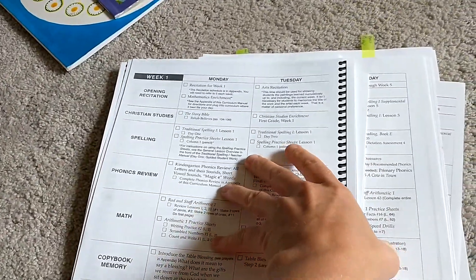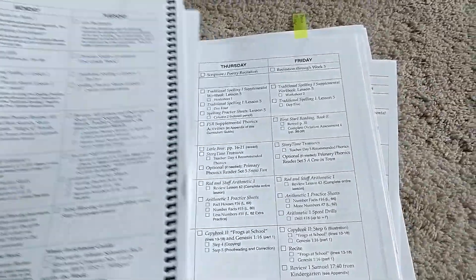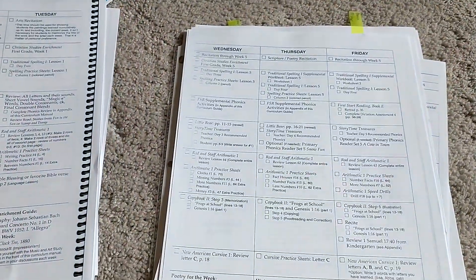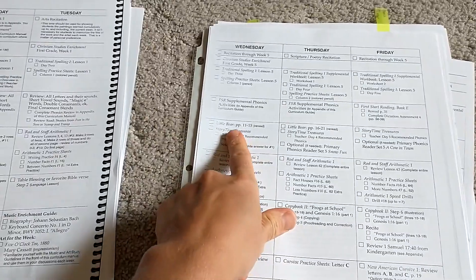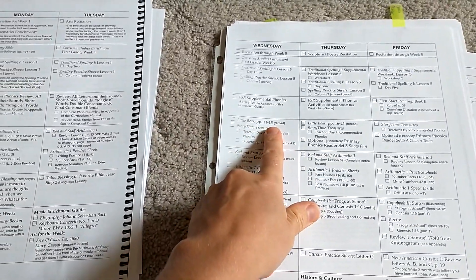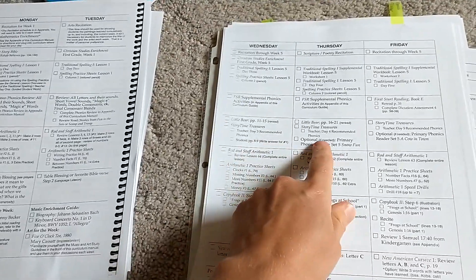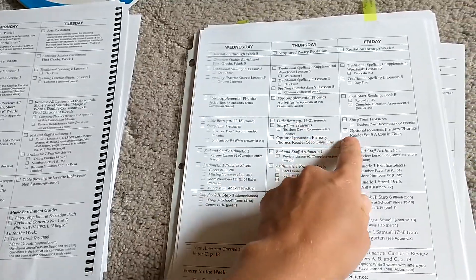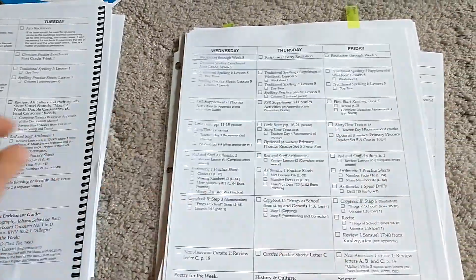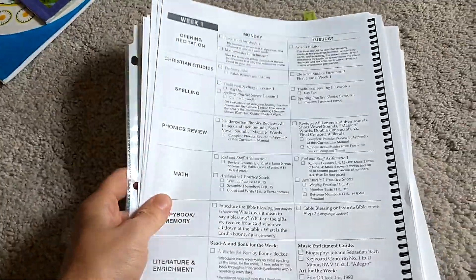Then you jump into Storytime Treasures. If you look at the manual, you can see we start with Little Bear and they tell you what to do — you reread these pages on this day, you do this activity, and on Thursday and Friday this is what you're doing. So the curriculum manual is a wonderful resource to show you what you need to do each day.